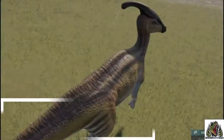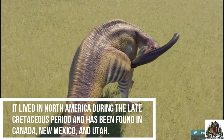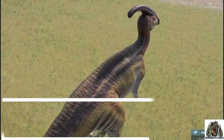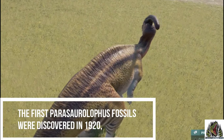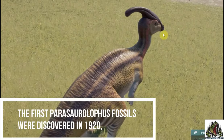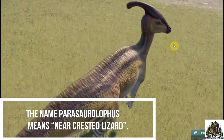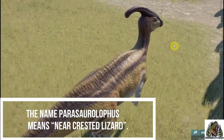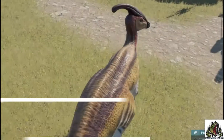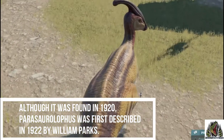It lived in North America during the late Cretaceous period and has been found in Canada, New Mexico, and Utah. The first Parasaurolophus fossil was discovered in 1920. The name Parasaurolophus means near-crested lizard. Although it was found in 1920, Parasaurolophus was first described in 1922 by William Parks.